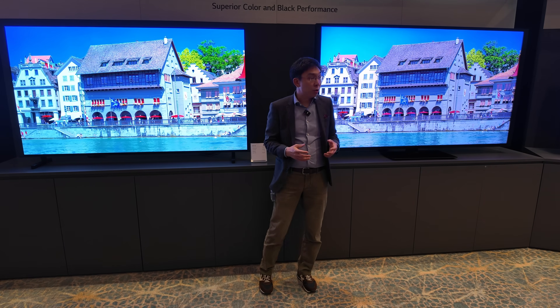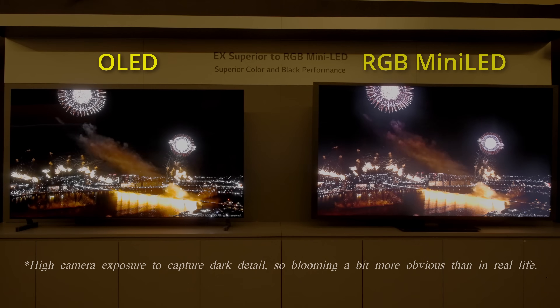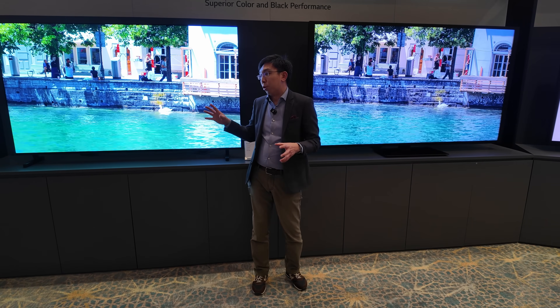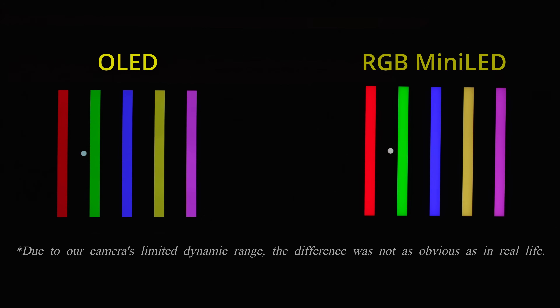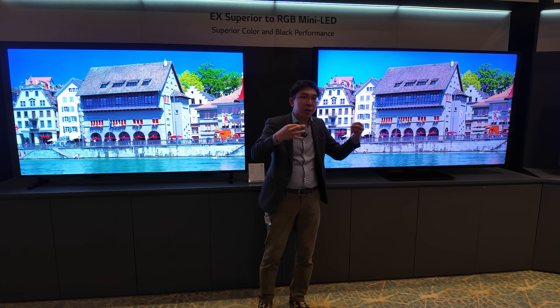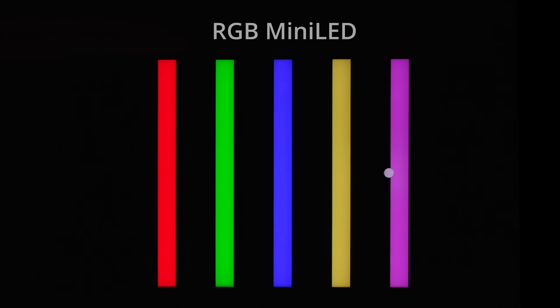When you see the number of zones on an RGB mini-LED TV, always question whether this is the actual number of local dimming zones or whether it has been multiplied by 3. LG Display set up customised test patterns to demonstrate this: when displaying a patch of pure colour, the RGB mini-LED TV can display it in full, but once you add a cross or a moving object, because the object won't match the shape of the zone, there will be colour crosstalk — colours bleeding into adjacent zones causing inaccuracies that won't be present on an OLED.